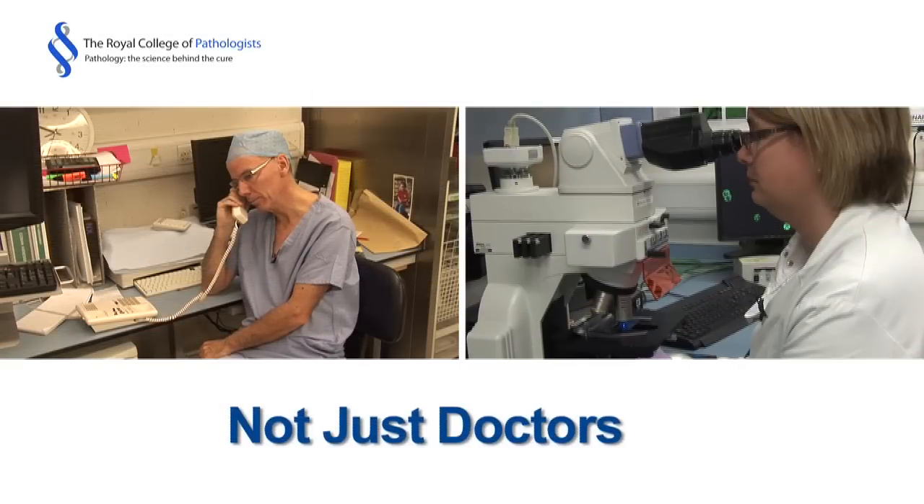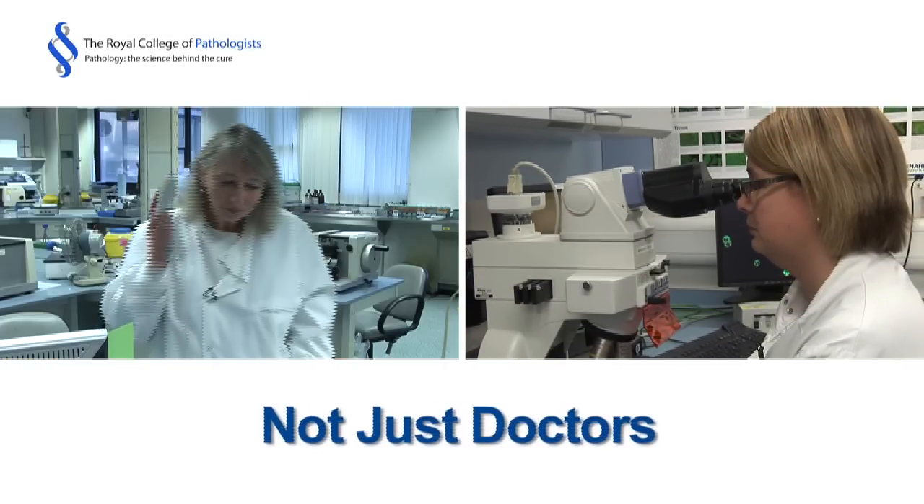A good way of describing a pathologist would probably be a doctor's doctor. Ultimately when patients come in for treatments, once they've had diagnostic tests performed, it's often the pathologist themselves who will come up with the final diagnosis. The majority of pathologists are actually scientists — they have a science degree and they work in the laboratory helping diagnose disease. So you can be a scientist in the lab working as a pathologist, but you can also be a clinically qualified doctor.